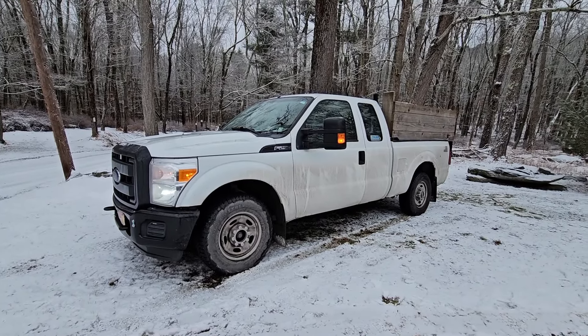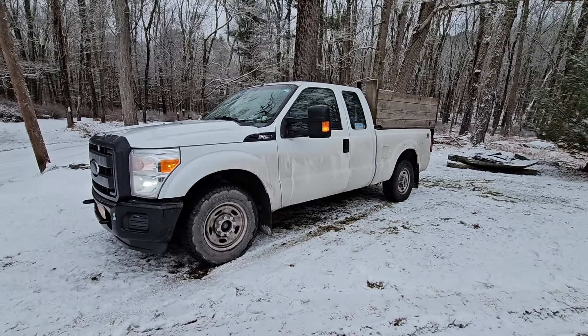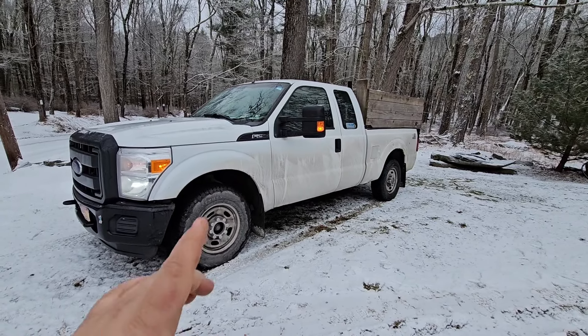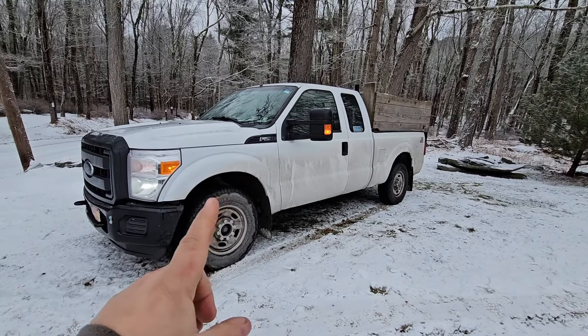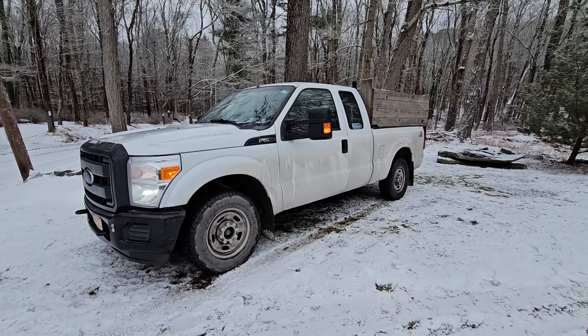I think you'll be quite surprised to see how bad my bed is beat up from picking up all the stuff. A lot of you guys that watch my channel know this truck and you guys like it. It's not the Tonka truck, but this is my work beast — the best tool that I have. And it makes me the most money.